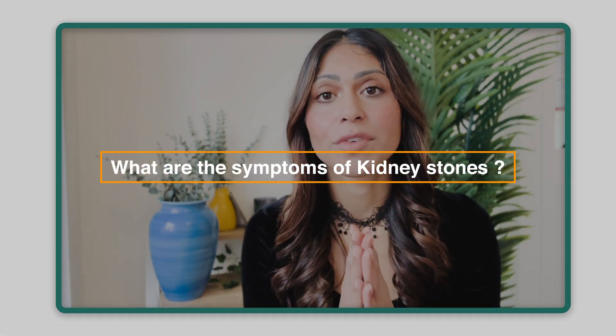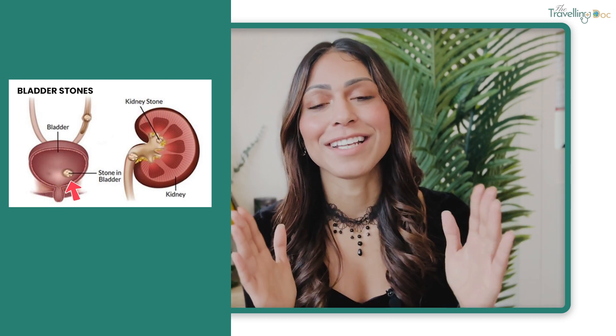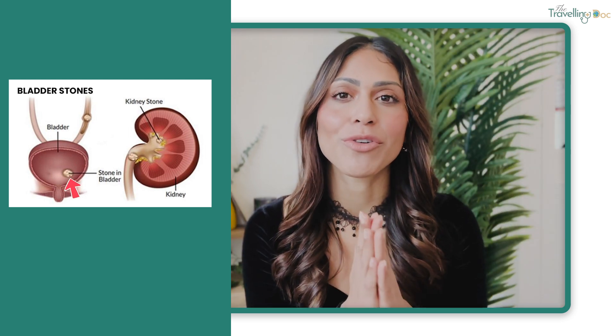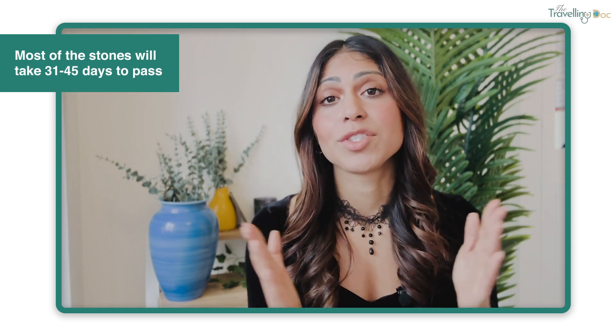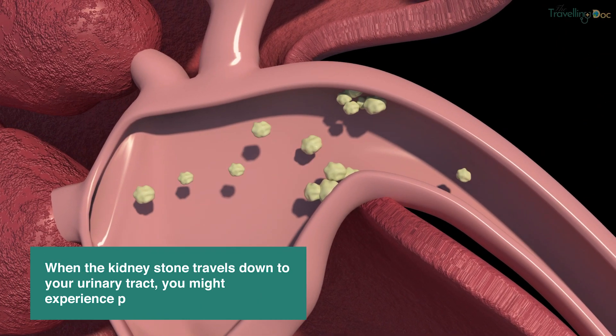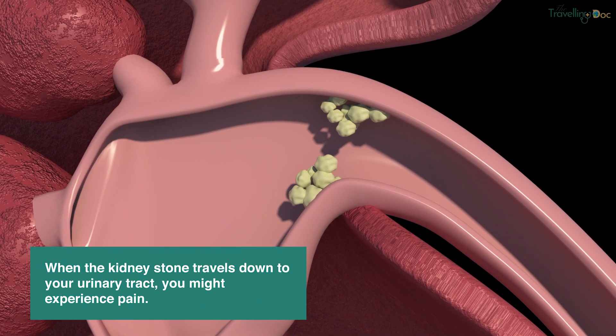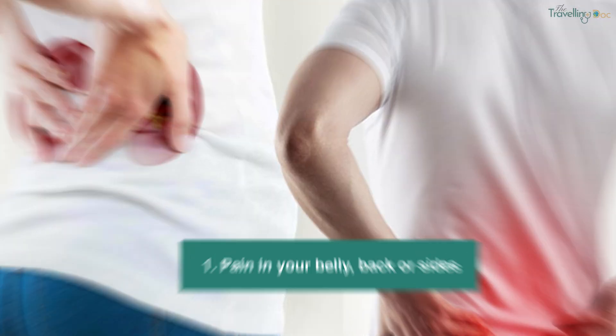What are the symptoms of kidney stones? If you have a kidney stone you might not know, especially if it's the size of a grain of sand and it just exits your body through your urinary tract. The smaller the stone, the more likely it is to pass on its own. Most stones will take around 31 to 45 days to pass. After the kidney stone has formed and starts to travel down your urinary tract, you might experience pain in your tummy, your back, or your sides. The pain usually starts when the stone is moving from the kidney through the ureters, which are very small, thin, narrow tubes.